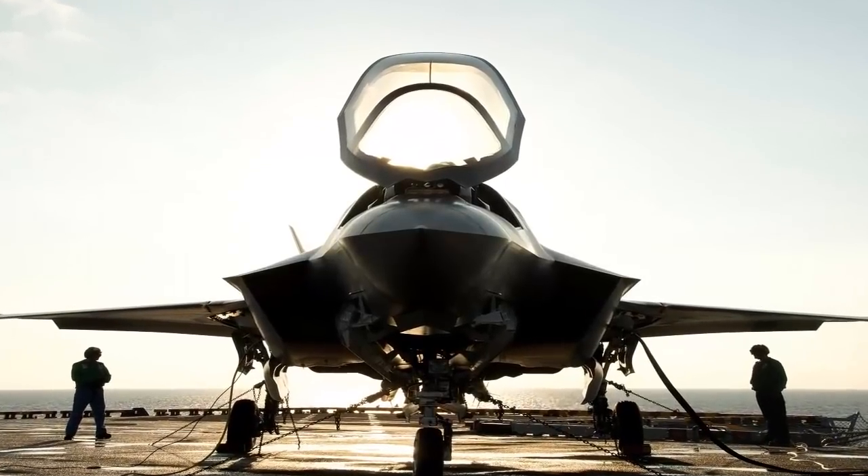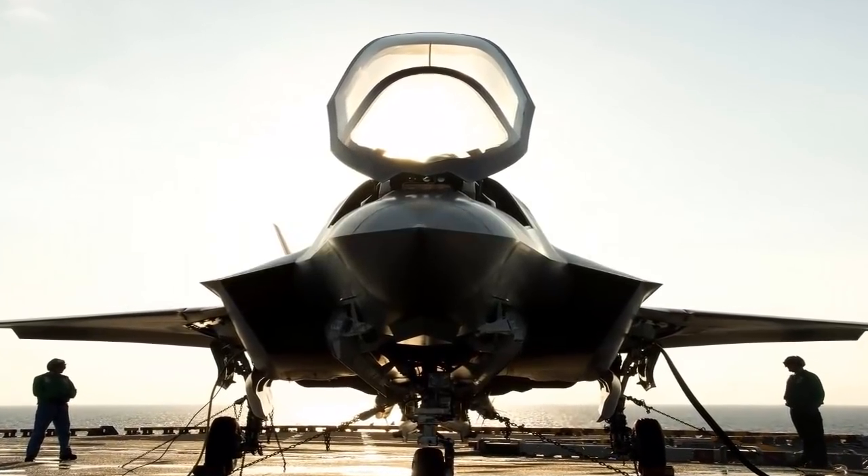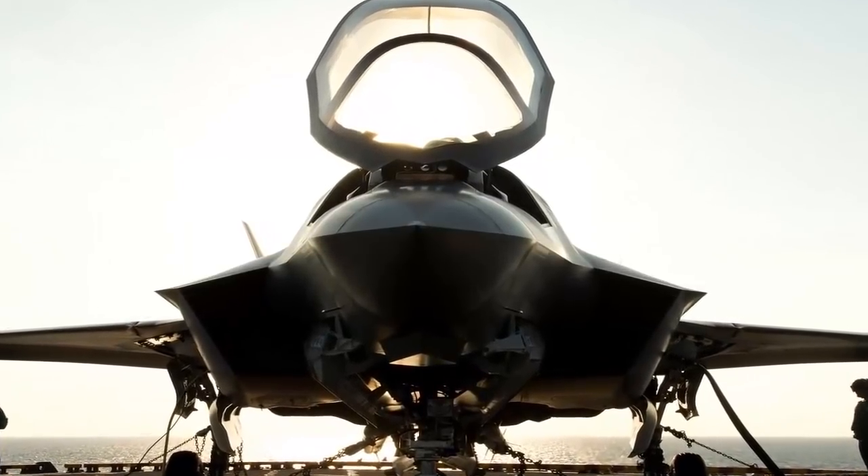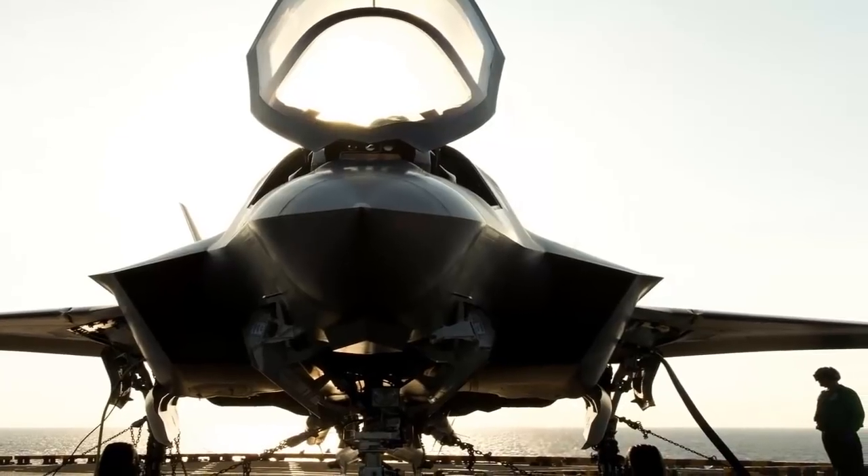The F-35 Lightning II is a 5th generation fighter, combining advanced stealth with fighter speed and agility, fully fused sensor information,